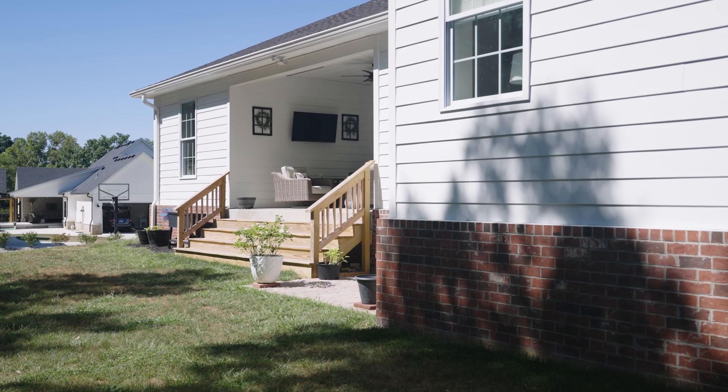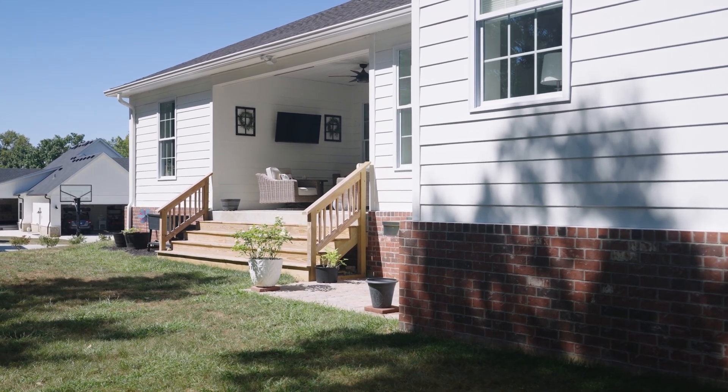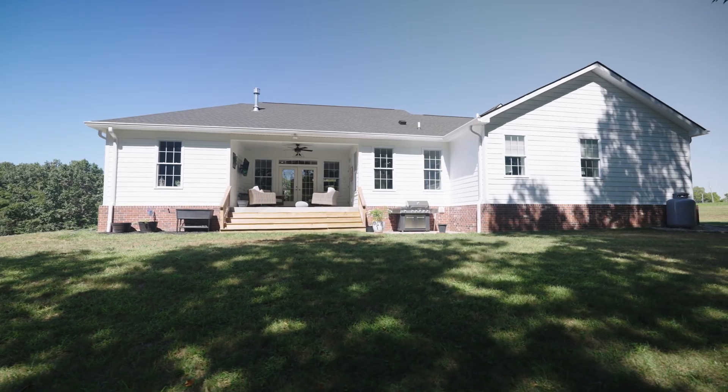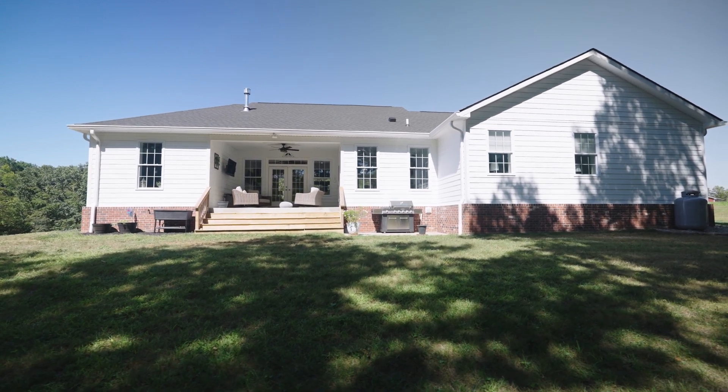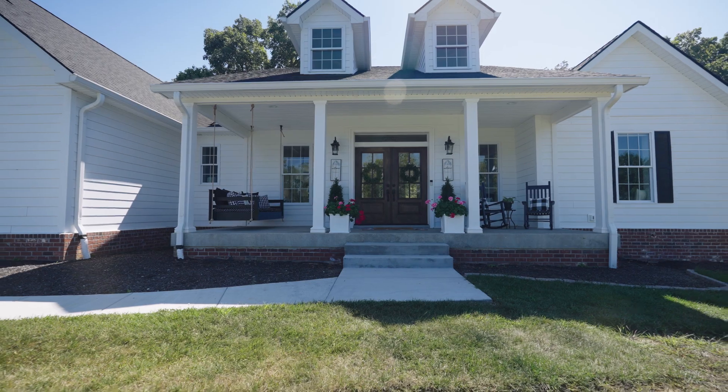During the building process of our home, there was actually a storm that came through, and there was an EF-1 tornado that touched down basically in our backyard. The nice thing was we felt really secure and safe as we were moving forward in the building process, knowing that this house was going to be standing 100 years from now and even more.